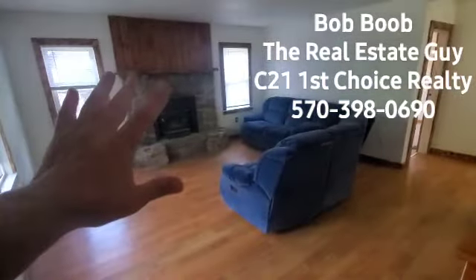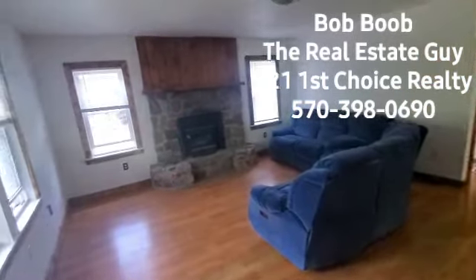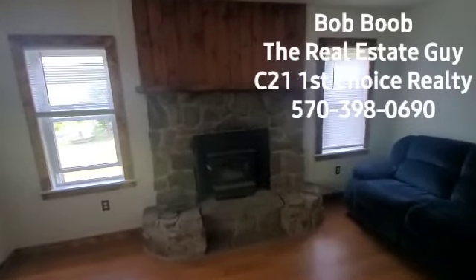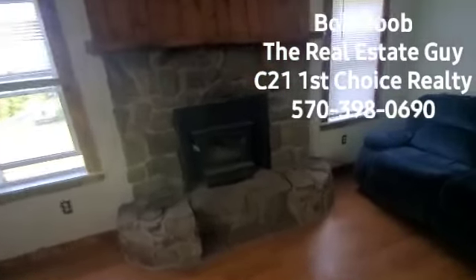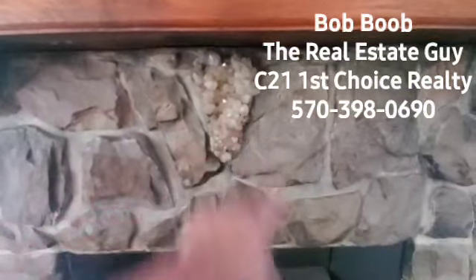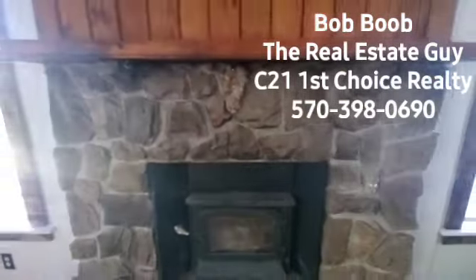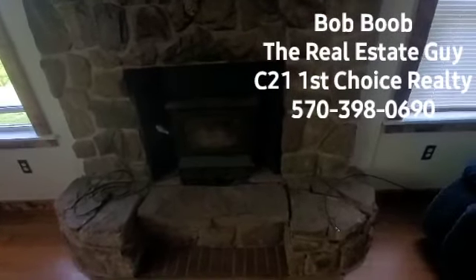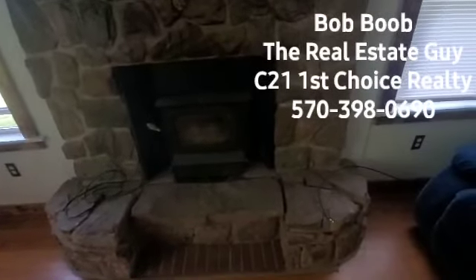Here you have a beautiful living room with a beautiful mountain stone fireplace. I'm assuming the stones were probably coming off the mountain here. They used a piece of quartz right there kind of as the keystone — that's an interesting touch. Now that is a wood stove insert in there.